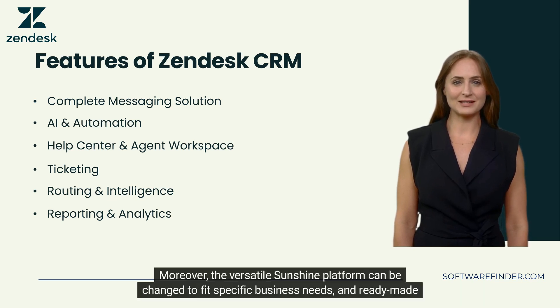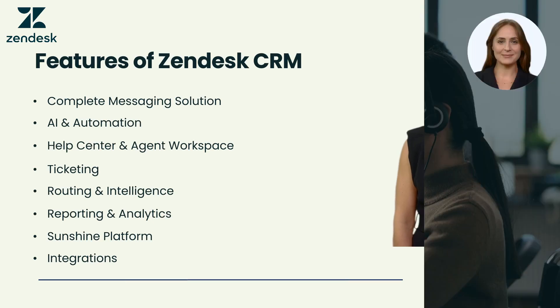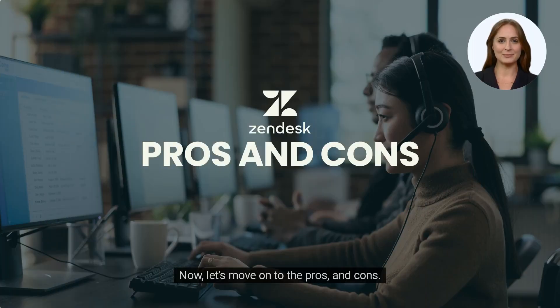Moreover, the versatile Sunshine platform can be changed to fit specific business needs, and ready-made integrations help teamwork, making Zendesk CRM software a complete and flexible solution for giving customers outstanding experiences. Now, let's move on to the pros and cons.